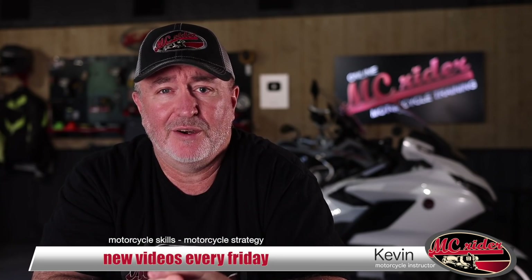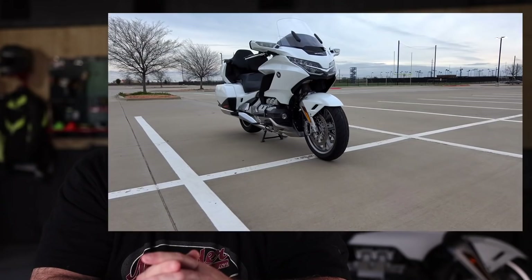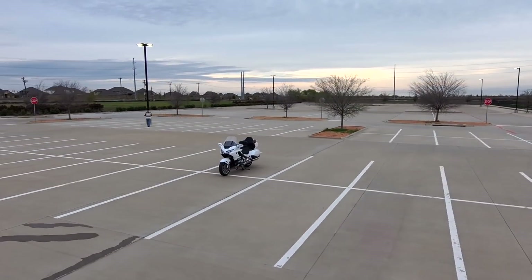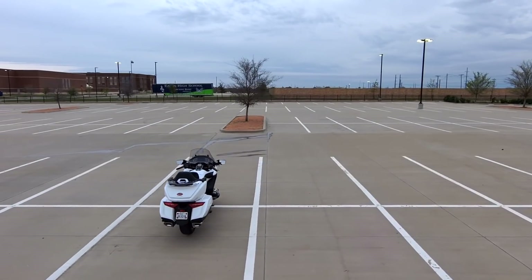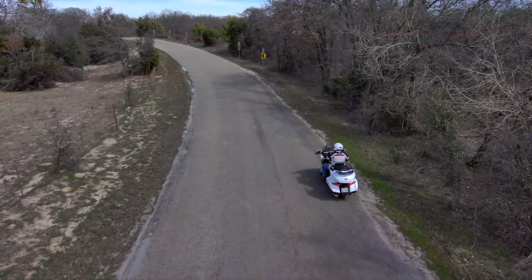My name's Kevin, and I release a weekly video on road skills or road strategy here on MC Rider to help make you a better rider. This week we'll be talking about my 2018 Honda Goldwing Tour DCT. I get a lot of questions about this bike, and I thought it would be best to put some of my ideas down in a video. This is not a true review, but just some of my likes and dislikes of the motorcycle and a recommendation at the end of whether I think you should buy or not buy.